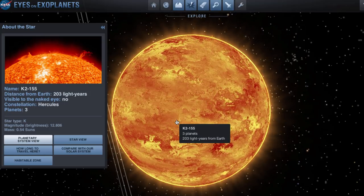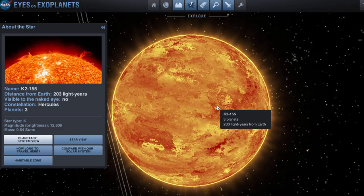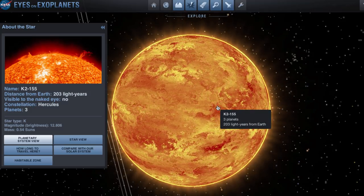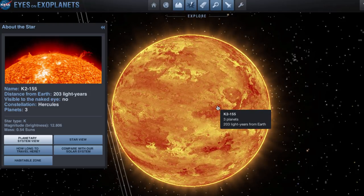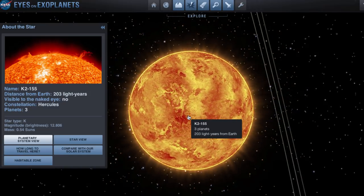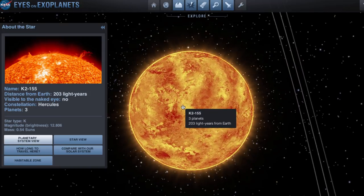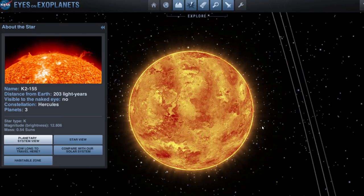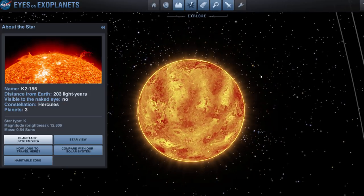The paper describing this star and the planets around it is called 'A Bright Metal-Poor M Dwarf with Three Transiting Super-Earths.' They mention that in 80 days of observation, the star hasn't had a single flare, and for a red dwarf that's actually really impressive.